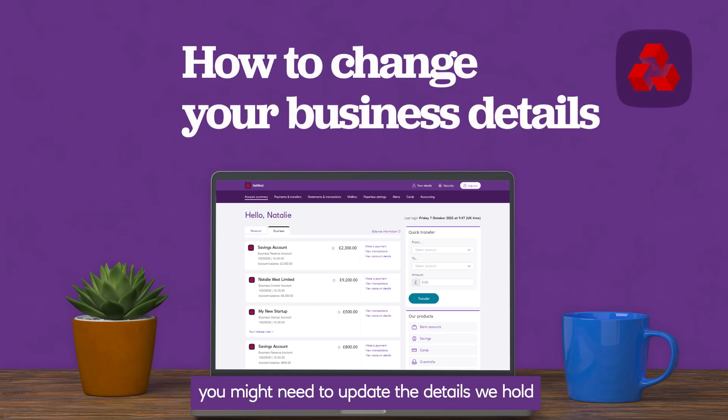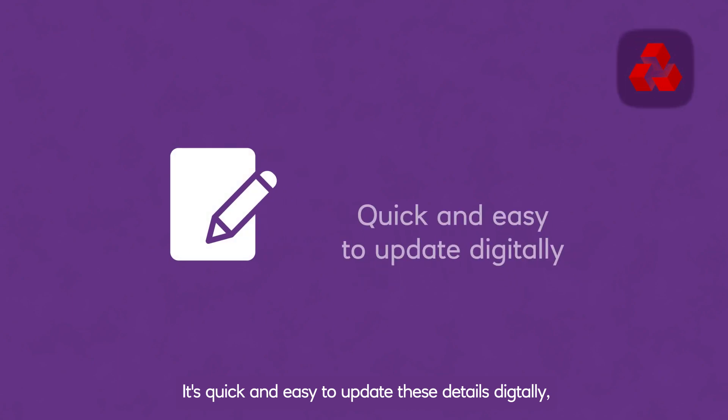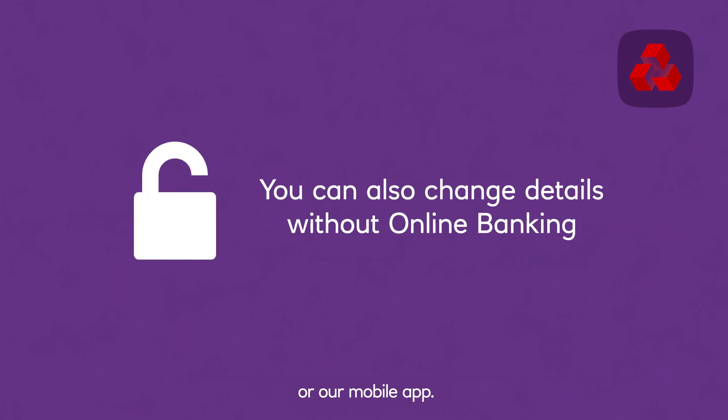From time to time you might need to update the details we hold for your business. You might have changed your business address, contact details or business name. It's quick and easy to update these details digitally, and in this video we'll show you how. We'll also show you what to do if you don't have online banking or our mobile app.